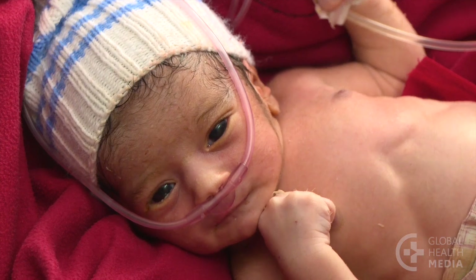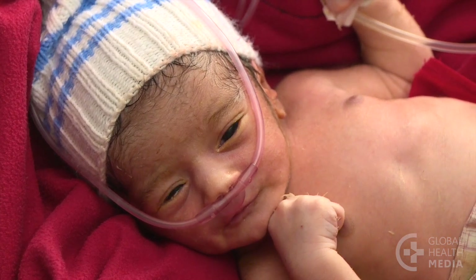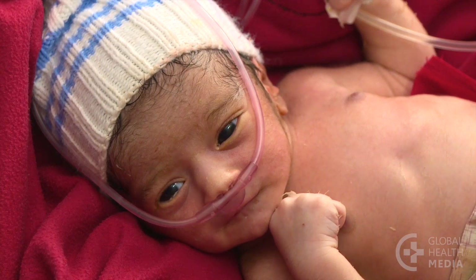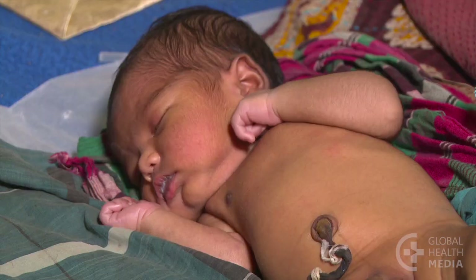Convulsions in a baby are often subtle, such as eyes staring to the side or unusual mouth movements. Convulsions can also be more obvious with repetitive jerking of the arms and legs.